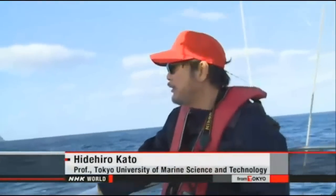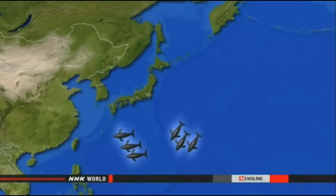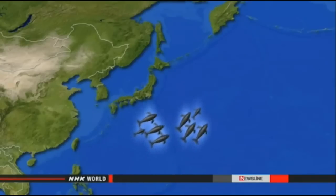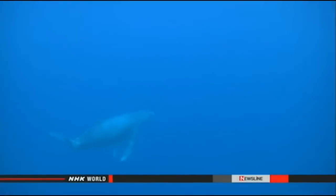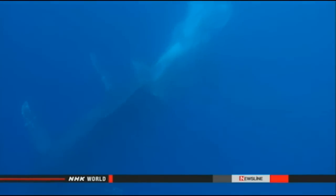The humpback whales observed off Japan normally live near Russia's Kamchatka Peninsula in the warmer months. In autumn they migrate south and winter in the warmer waters around the Ogasawara Islands or Okinawa, where they mate and give birth before heading north again in spring. Now experts are wondering if the ocean off Hachijojima may become a new breeding ground. Kato was also keen to hear their singing — male humpbacks produce a distinctive song in their breeding grounds, a strong indication they are in the process of mating.